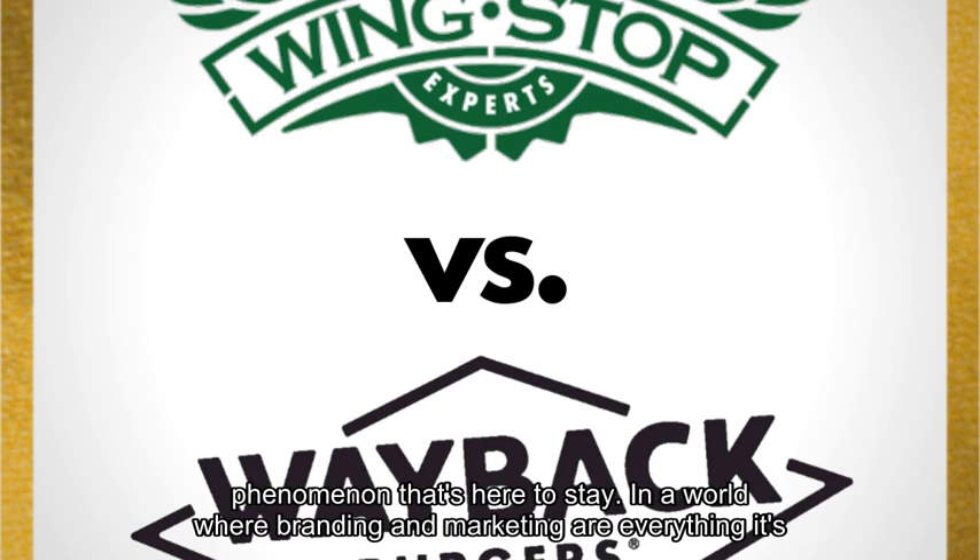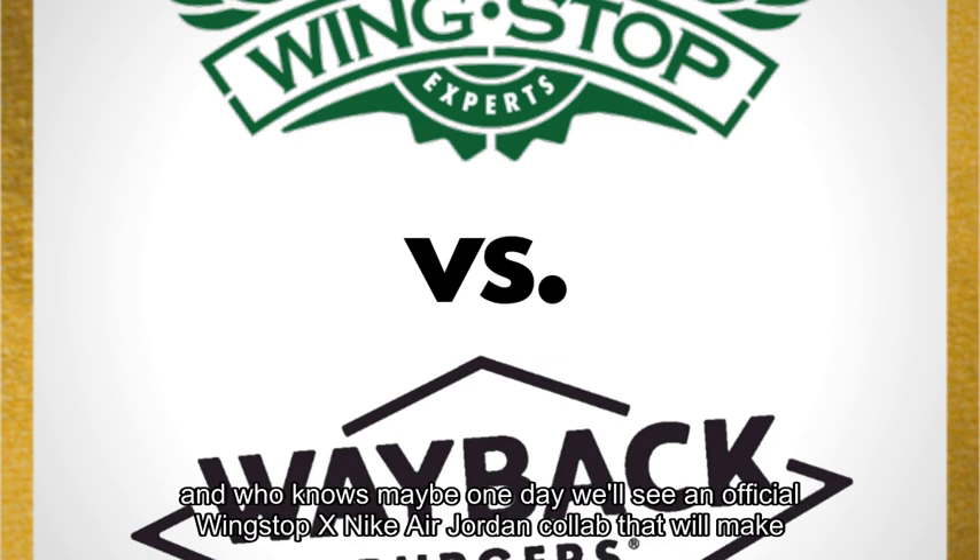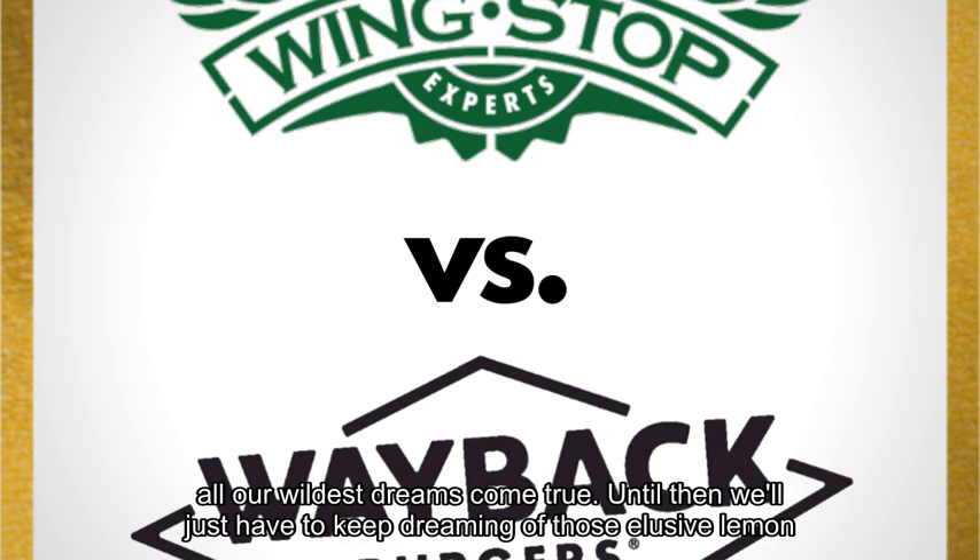In a world where branding and marketing are everything, it's refreshing to see a company like Wingstop embracing the absurdity of the situation and running with it. And who knows — maybe one day we'll see an official Wingstop x Nike Air Jordan collab that will make all our wildest dreams come true. Until then, we'll just have to keep dreaming of those elusive lemon pepper ones.